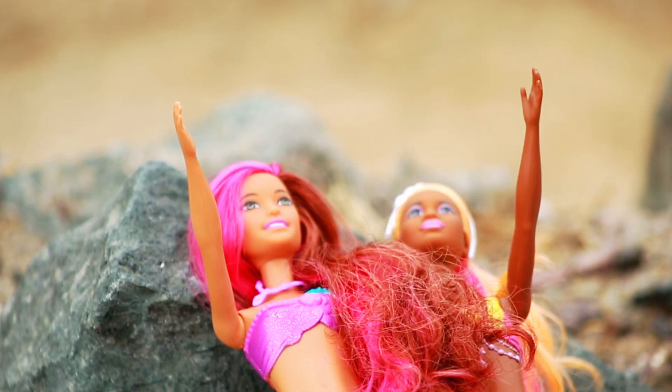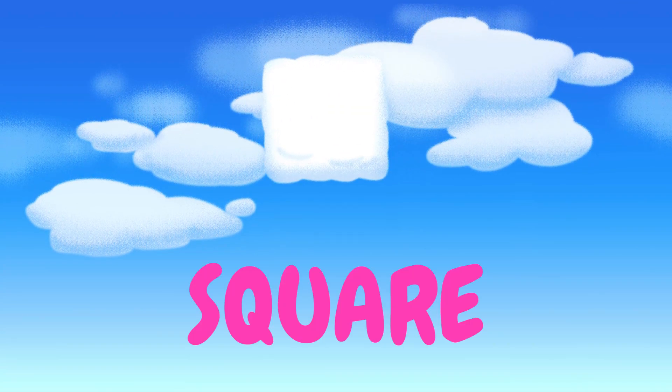Do you see anything in the clouds? Not yet. Keep trying! Wait, I think I see my first shape. Me too! It's a square! Yes, it's a square! It has four equal sides and four corners. Good job!